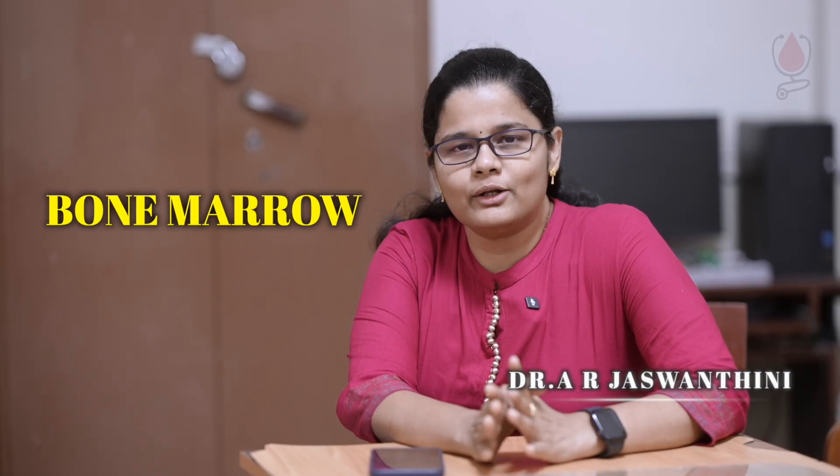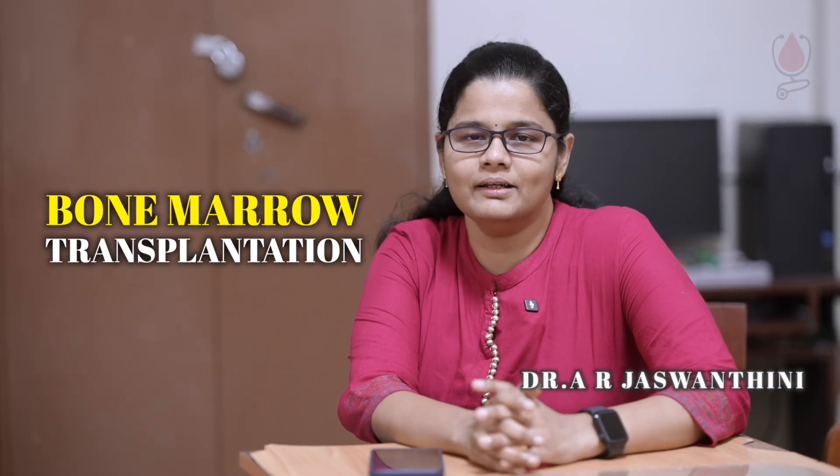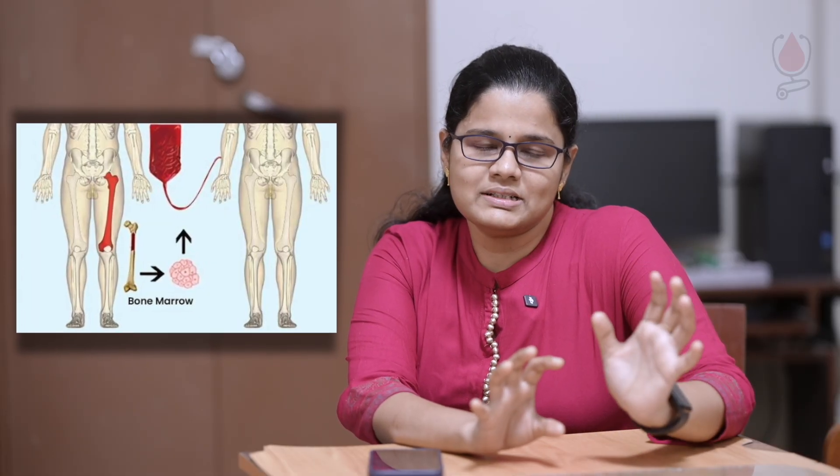Hello everyone. Now we are going to talk about Bone Marrow Transplantation. Bone Marrow Transplant is called Elimbu Manjai Matris. The recipient receives stem cells from the donor.